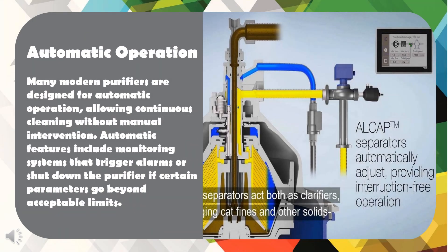Many modern purifiers are designed for automatic operation, allowing continuous cleaning without manual intervention. Automatic features include monitoring systems that trigger alarms or shut down the purifier if certain parameters go beyond acceptable limits.